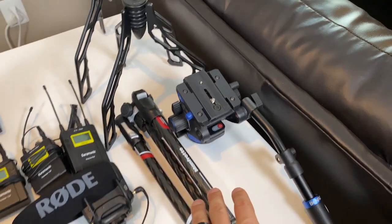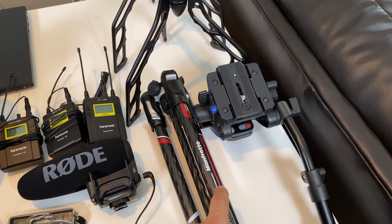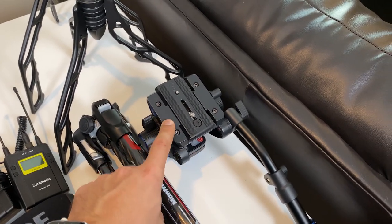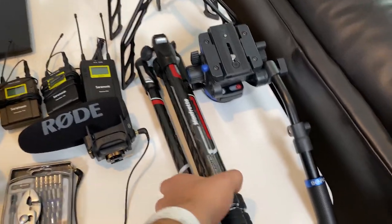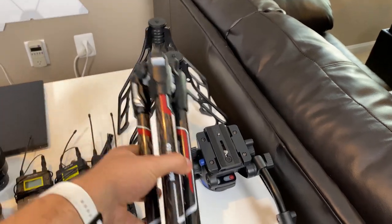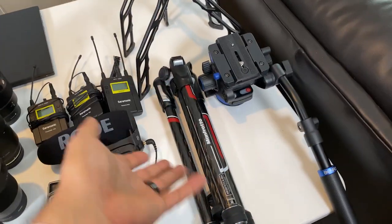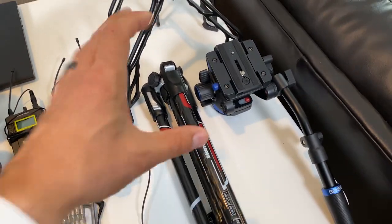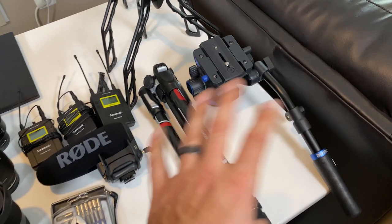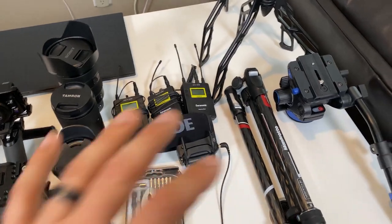The last thing on the table is the tripod and fluid head. This is the Manfrotto BeFree Advanced carbon fiber tripod and a Benro fluid head — the smallest fluid head I could find that's still smooth for panning and tilting. This is the lightest tripod I could reasonably purchase — it weighs like two pounds or so, fully extendable. These are good for panning shots of rooms or b-roll of new products that I don't want to just handheld. We didn't use these all that much last year, but I still think it's really important to bring them — there will be instances where we need them.